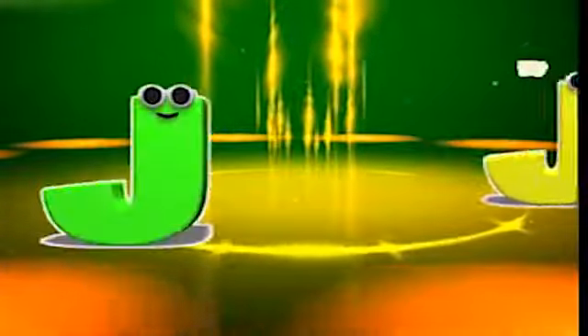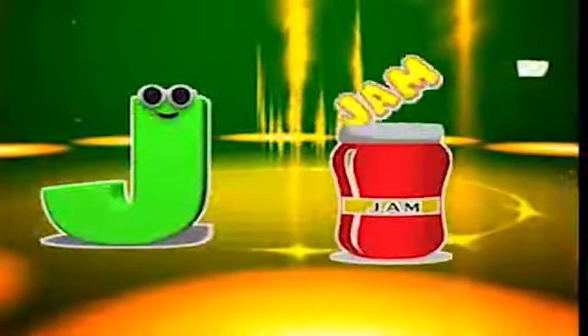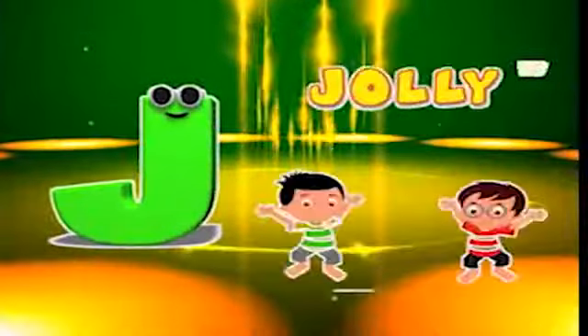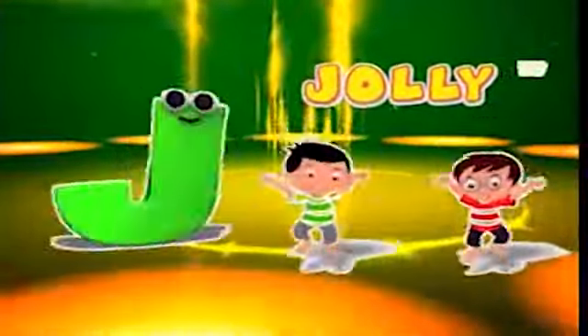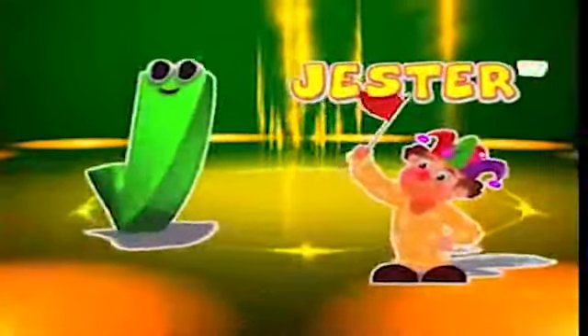J is for joy, j-j-joy. J is for jam, j-j-jam. J is for jolly, j-j-jolly. J is for jester, j-j-jester.